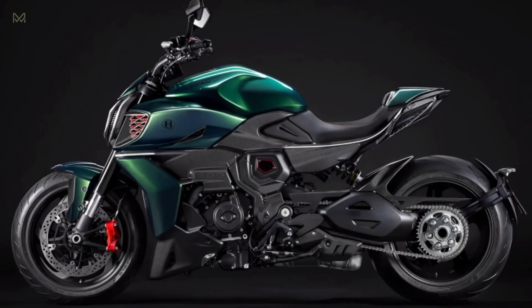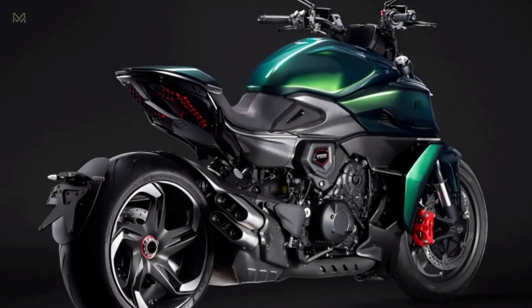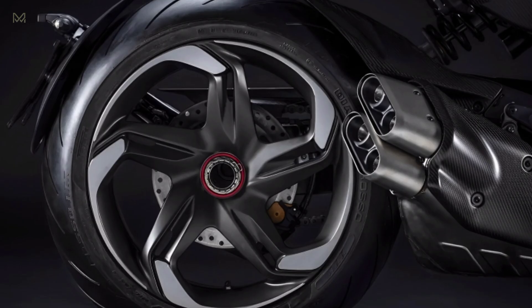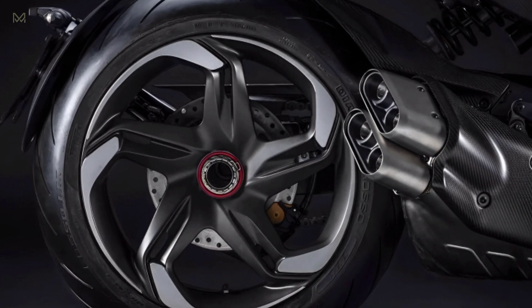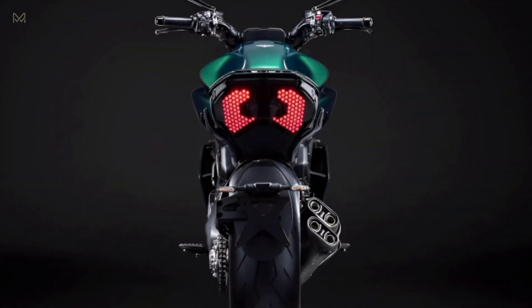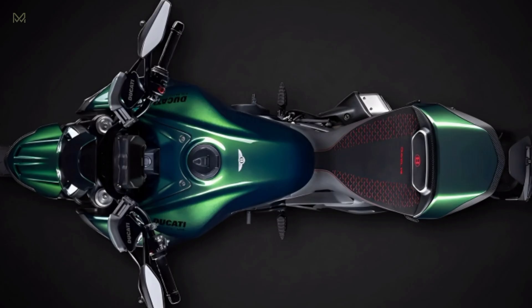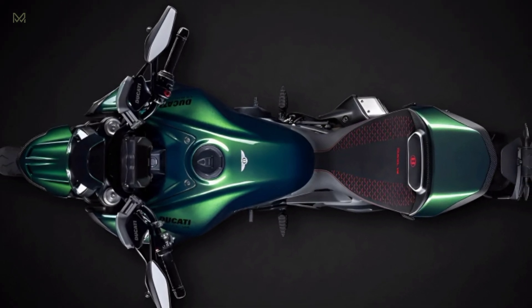The 2024 Ducati Diavel for Bentley is a limited edition tribute to the Bentley Batur. Ducati collaborated with their colleagues at Bentley on the effort. An observer will immediately be drawn to the scarab green color that dominates the Diavel. As jaw-dropping as the paint is, the beauty of this build is more than skin-deep — the 2024 Ducati Diavel for Bentley is as much a sculpture as it is a motorcycle.